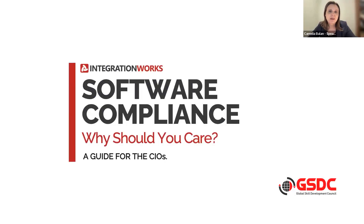Today we will be looking into the CIO's guide to software compliance. While the content has been designed with CIOs in mind, it is relevant to any technology leaders that are in charge of software compliance. I will attempt to respond to one critical question: as a technology leader, why should you care about software compliance?